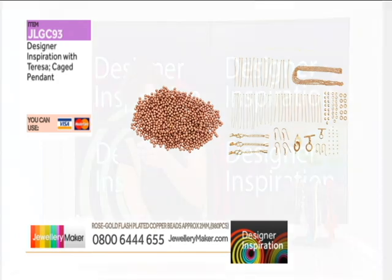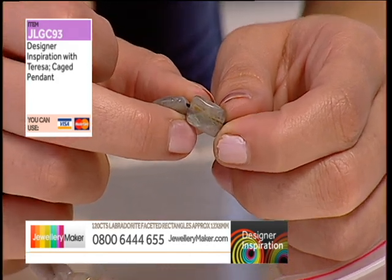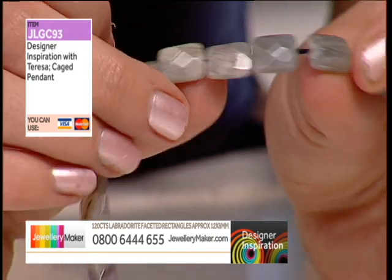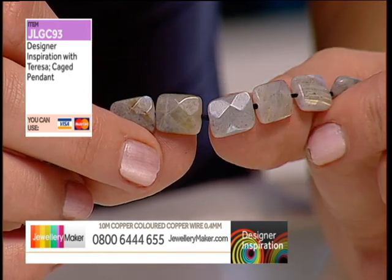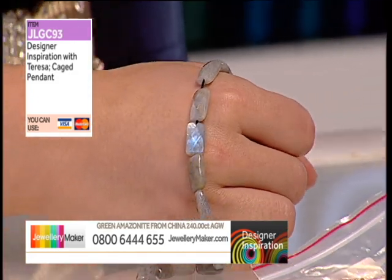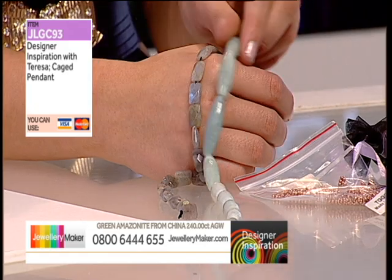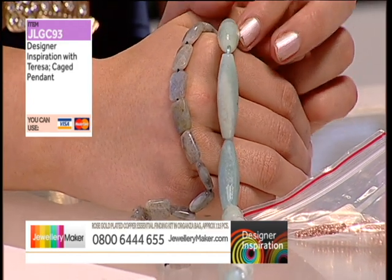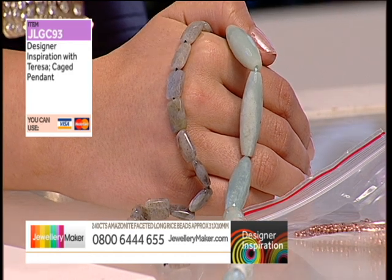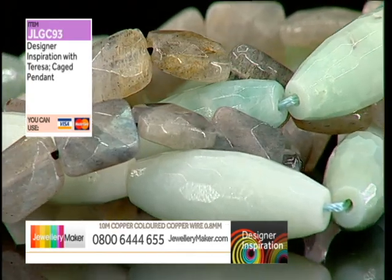Isn't that really beautiful quality? I love how it works with facets — it just highlights them, doesn't it? You can even see the blue from there. And speaking of blue, how about a little bit of your Amazonite. You've got 240 carats width of these huge Amazonite faceted long rice beads — 31 by 10 mil. You've also got the labradorite, which is 120 carats width of these faceted rectangles — 12 by 8 mil.